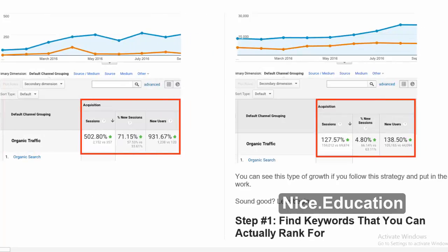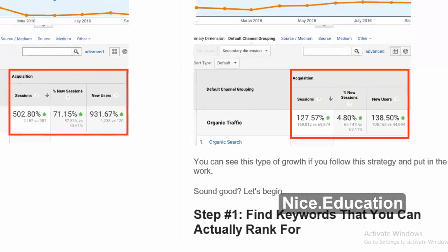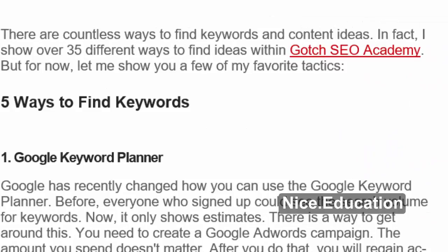You can see this type of growth if you follow this strategy and put in the work. Let's begin with Step number 1: Find keywords that you can actually rank for. There are countless ways to find keywords and content ideas. In fact, I show over 35 different ways to find ideas within Gotch SEO Academy. But for now, let me show you a few of my favorite tactics.